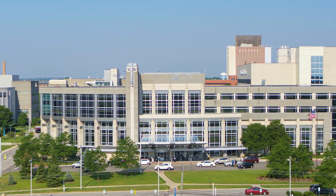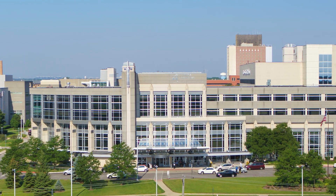The urology team at Loyola Medicine is committed to offering the latest technology in our men's health program.